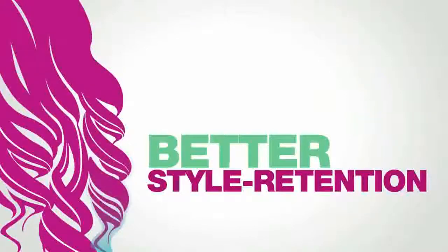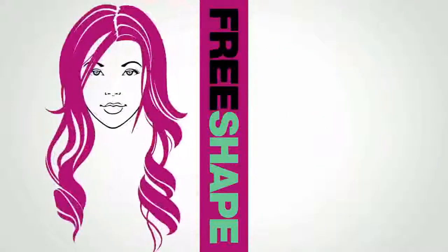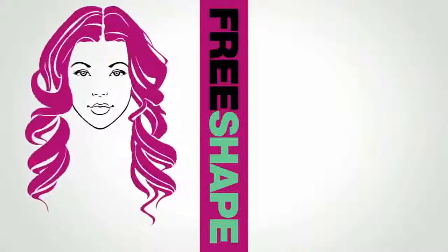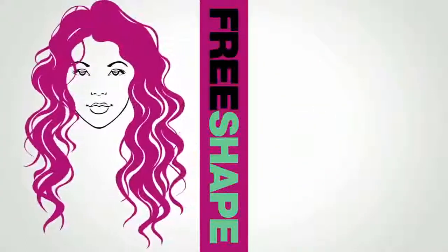While ensuring that the newly created look won't drop or fall out, this unique thermopolymer allows for a multitude of shapes and transformations with long-lasting results. You can change the style as many times as you want, in any way that fits you.